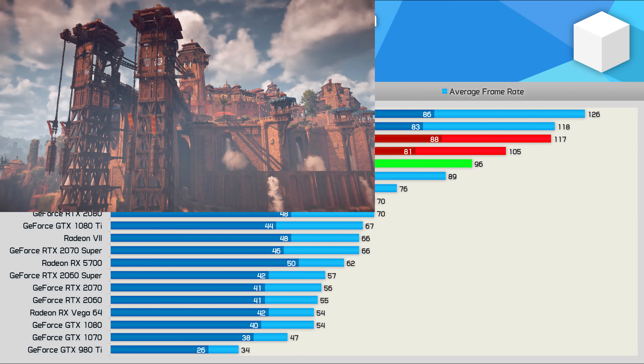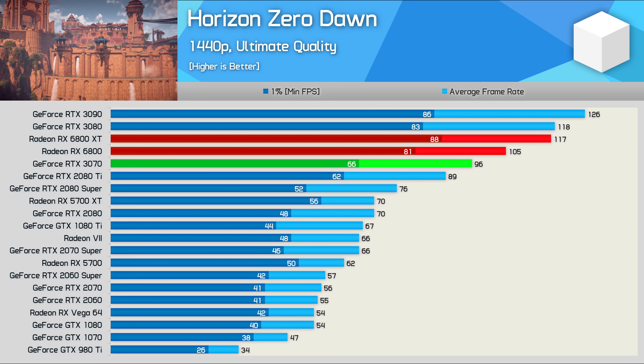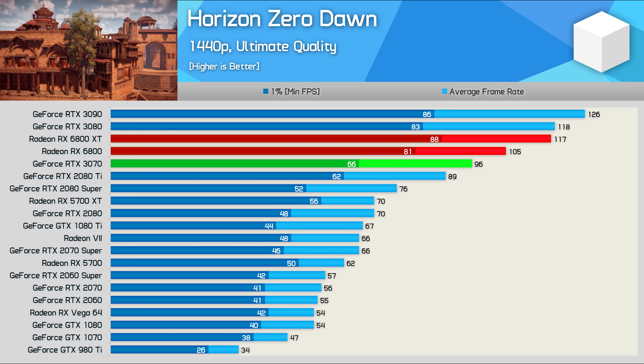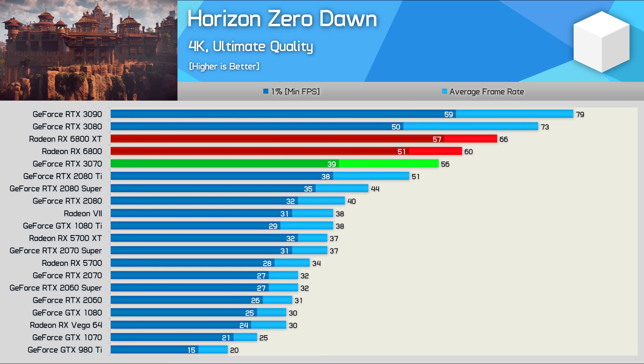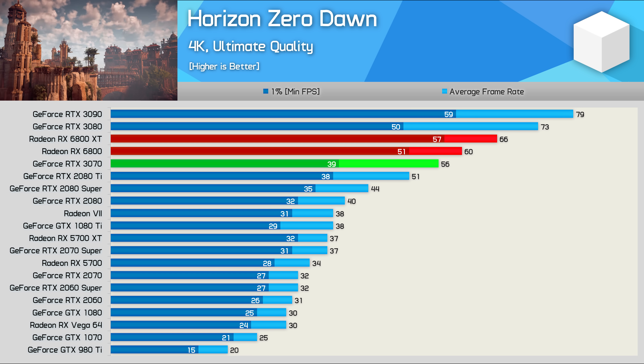The 6800 is able to push over 100 FPS in Horizon Zero Dawn, and with 105 FPS on average it was 9% faster than the 3070 and just 10% slower than the 6800 XT and RTX 3080. Then at 4K we're looking at 60 FPS on average, which is a large 18% boost over the 2080 Ti and 7% over the 3070.